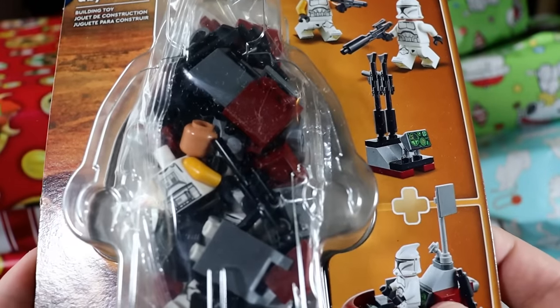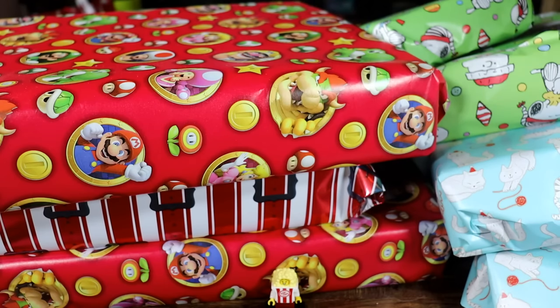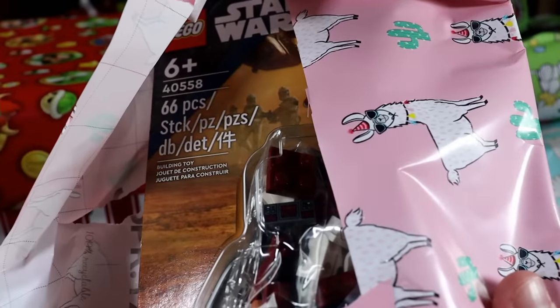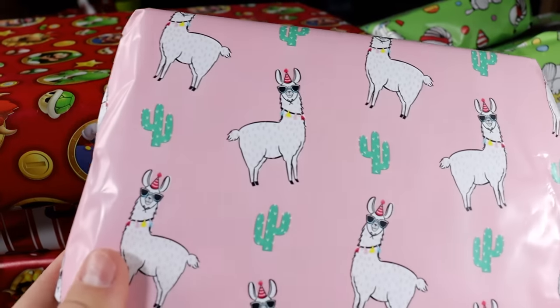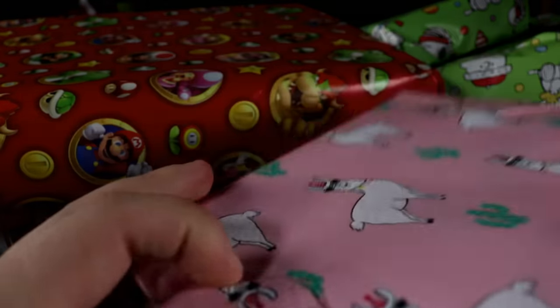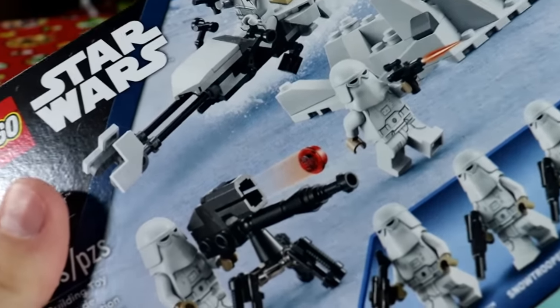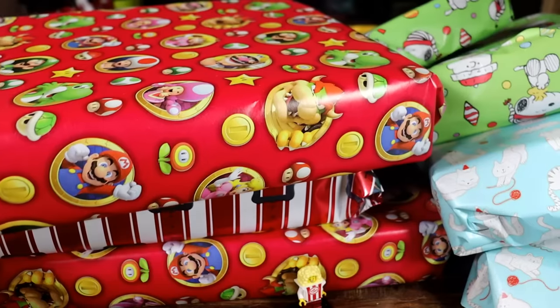This one right here is shaped kind of like a command station — yep, it's a command station. I'm digging the llama wrapping paper train that we're on.